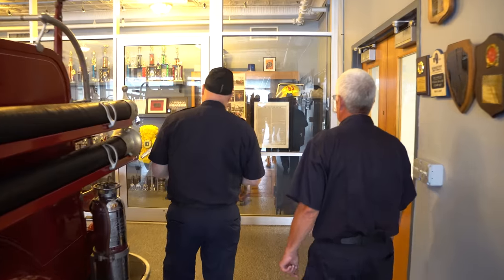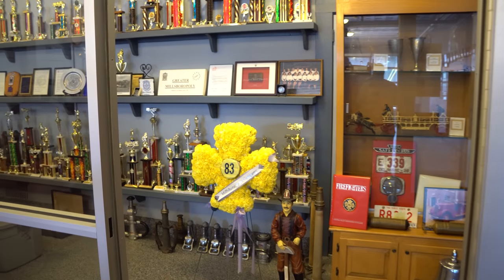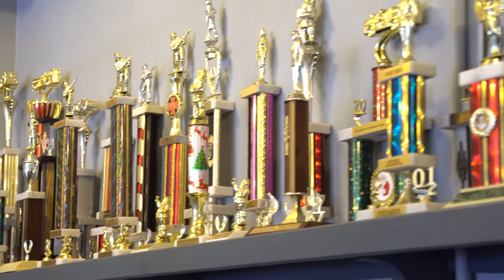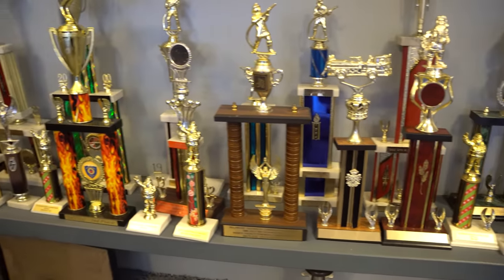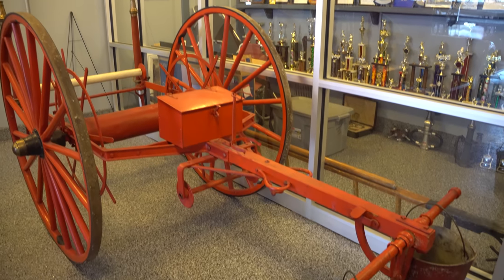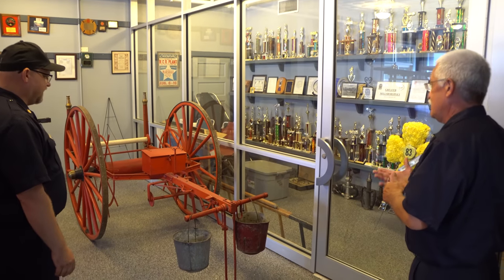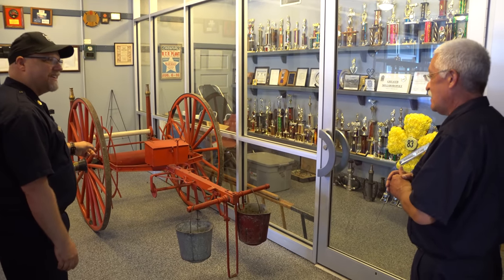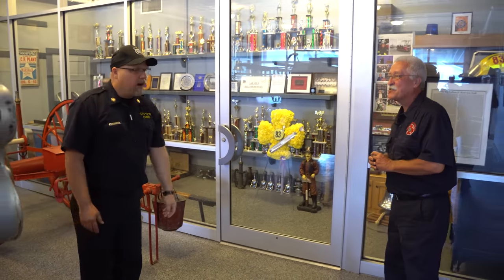Every firehouse has a lot of awards from parades and things like that. This is a nice way to do that — it's a closed room that keeps things clean, but it portrays everything for new members coming in: hey, this is who we are, this is what we've done. Very proud of it. What's this here? This is a hand cart that used to be here in Millsboro — we had that restored and it's sitting here in the museum just for show. Imagine doing that now.